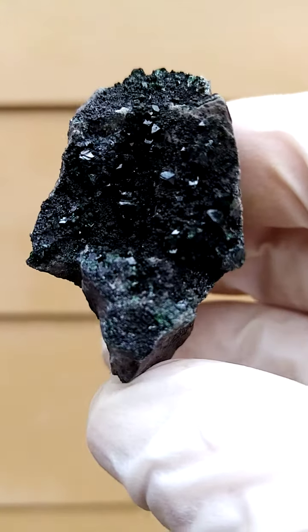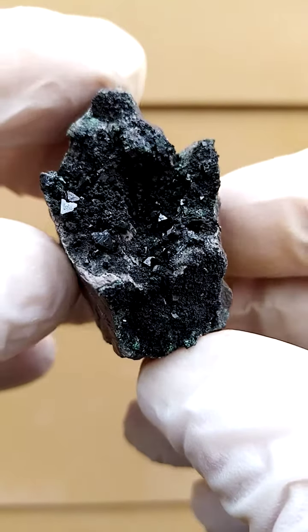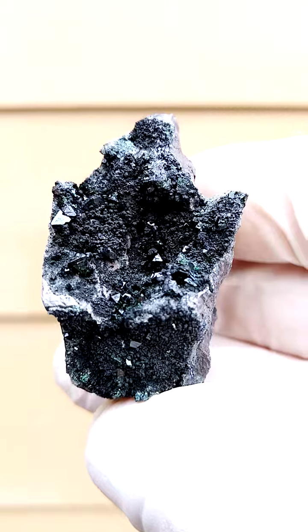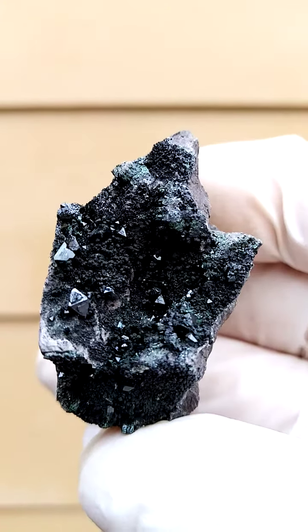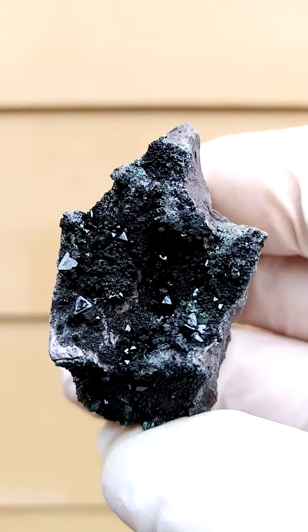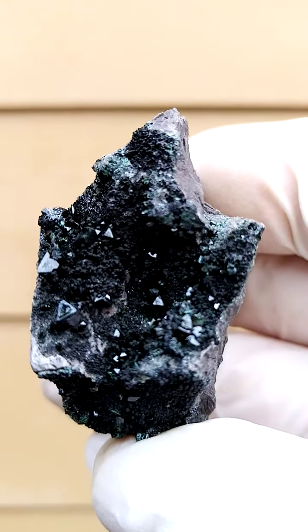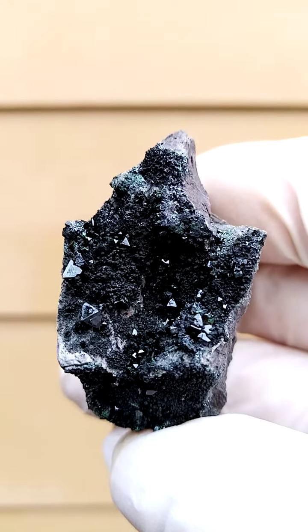What does come to mind when you look at the specimen in hand is that these little green libethenite crystals actually jump out from the matrix. They're really — even though the specimen itself is rather dark — these little green libethenites are almost like little lights on this dark, dark matrix. Lovely piece.